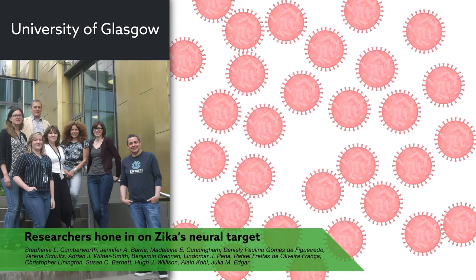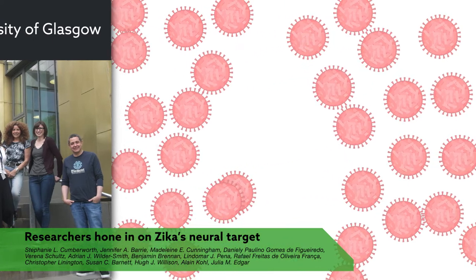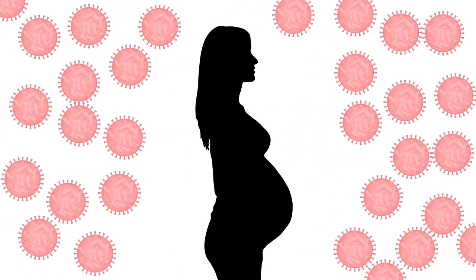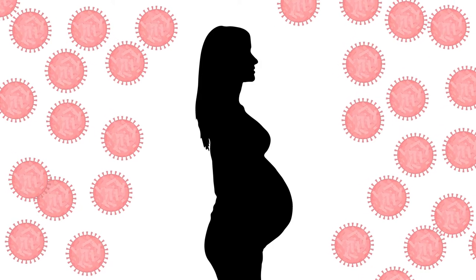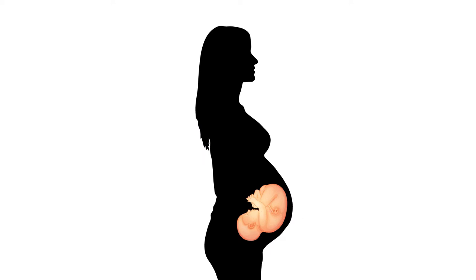Researchers have zeroed in on the neural structures most vulnerable to Zika virus. Given the devastating neurological effects linked to the virus, their findings could go a long way toward explaining how Zika first takes hold of its host, namely the developing human fetus.